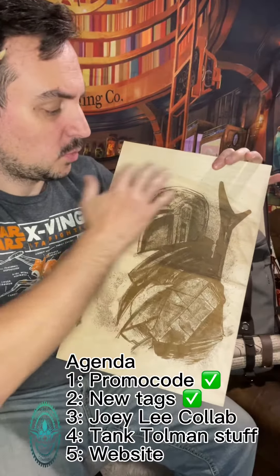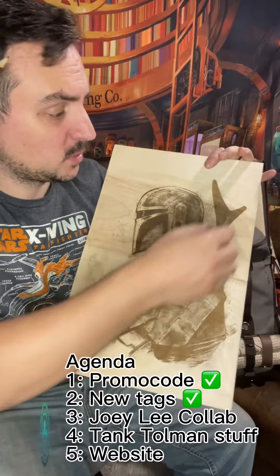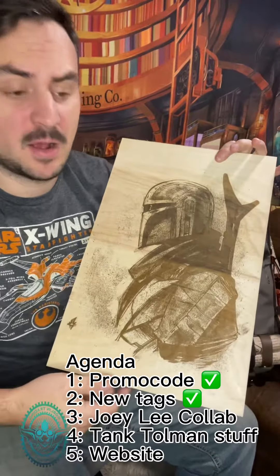Next up is a sick collab with my friend Joey Lee Cabral. Any of his artwork we can probably do on 11 by 17 wood. We're going to put a nice border around it, frame it out. Go check him out — I'll put his details below.